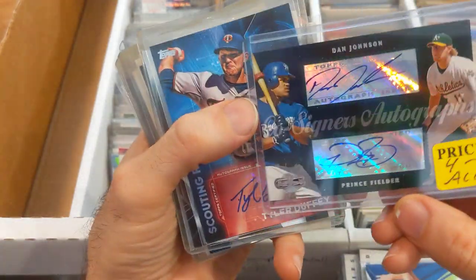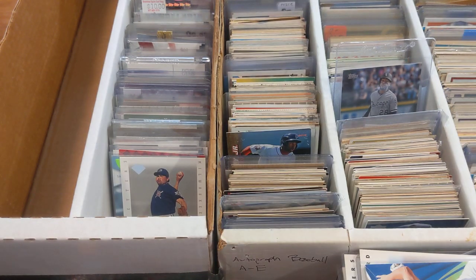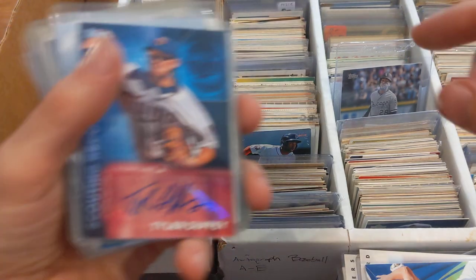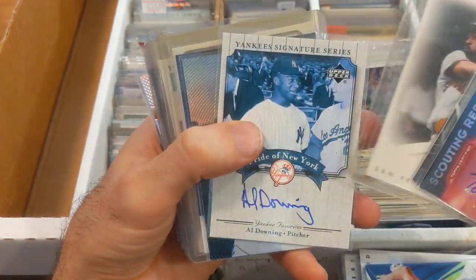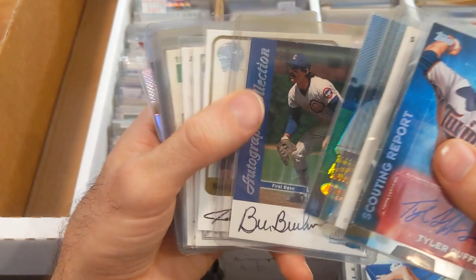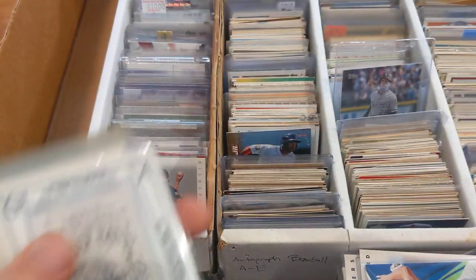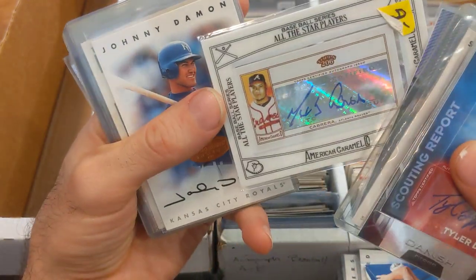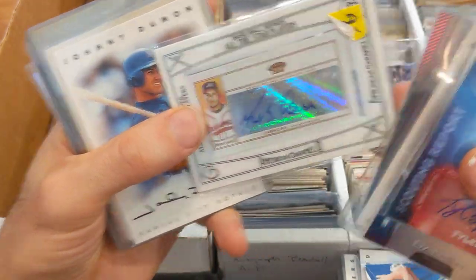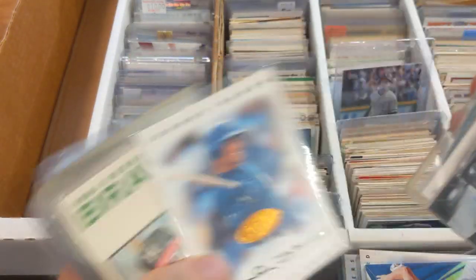Prince Fielder — I did see one or two of his cards when I was poking through earlier. He was surprisingly only going for like five to ten bucks. Bill Buckner — gotta look him up. Bobby Bonds. Prince Fielder had a great career but was really only going for five to ten bucks, which was a little bit surprising. Johnny Damon — hell yeah, how did you not look up Johnny Damon? Xander Bogaerts — ooh, that's a nice one. Josh Beckett — I bet he goes for like five bucks if he sells at all.